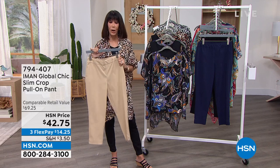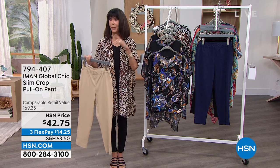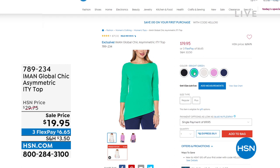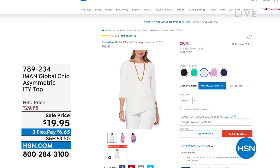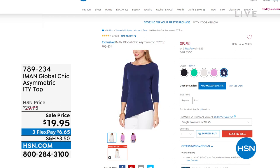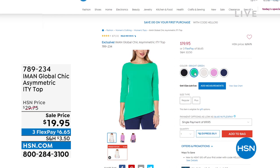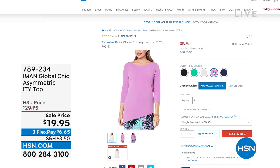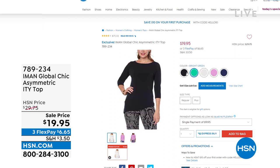At $42.75 it's a much better way to go — item 794407 is the number. Then there's a popular top we had last hour — slimming, slimming, slimming. Jamie had it on in that gorgeous asymmetrical green. Today it's $19.95. We have some in black, bright green, cream — that's the one I bought. There's orchid with 30 left in navy and only 70 in orchid, but we're doing well in cream, black, and green. $19.95 your price.